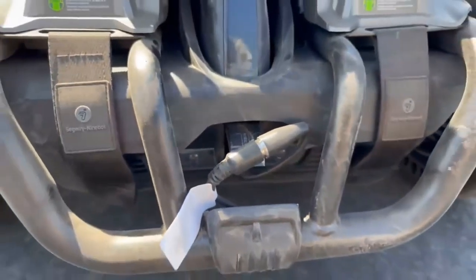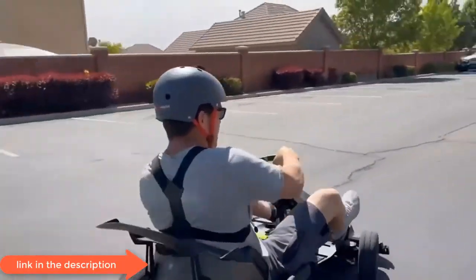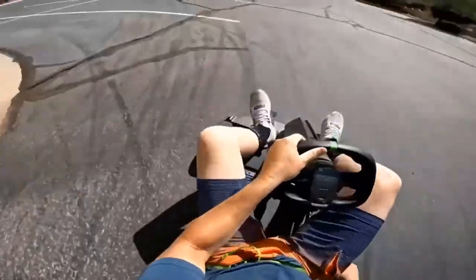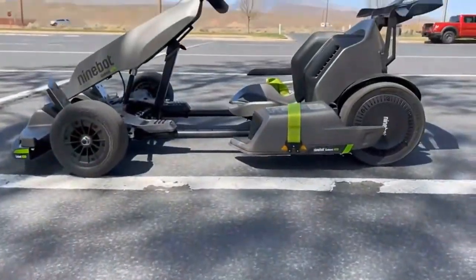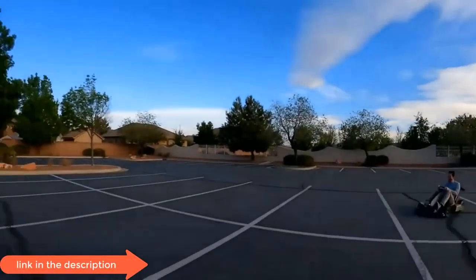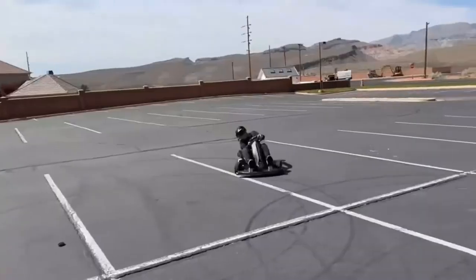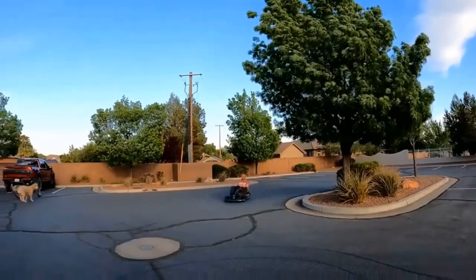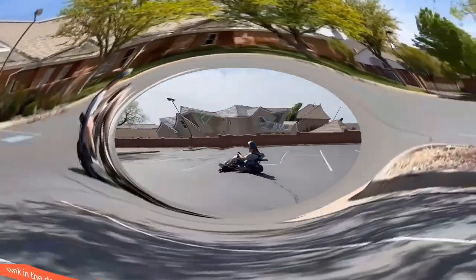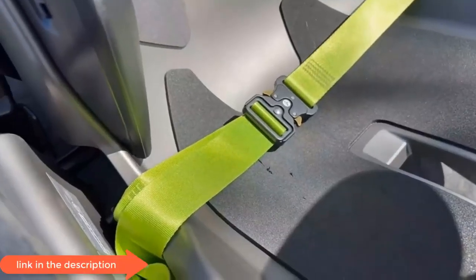The Ninebot Go-Kart Pro comes with a high-strength steel frame that can carry a payload of up to 220 pounds and reduces chassis flex during high-performance driving. It is designed like supercars — the Go-Kart Pro has an RR design, meaning rear engine and rear wheel drive, with weight distribution of 40% front and 60% rear. It also features dual-communication technology: a dual-channel transmission system consisting of both wire transmission and Bluetooth transmission to guarantee stable communication while riding.